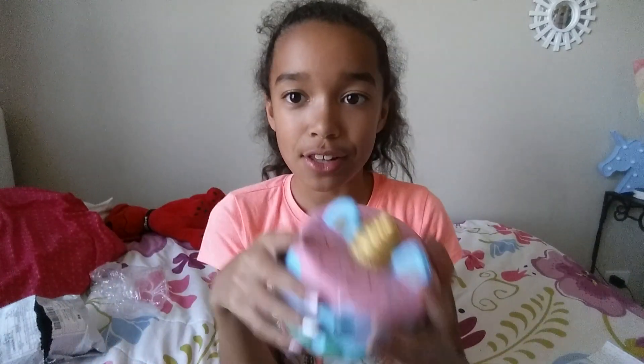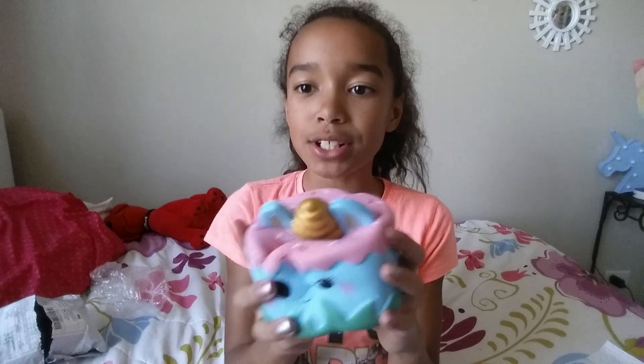Yeah guys, that was it for today's video, I hope you enjoyed! I love you guys so much, bye!